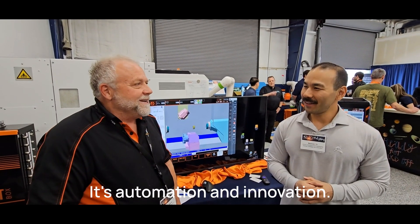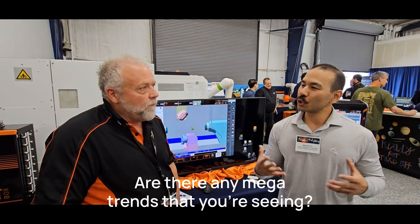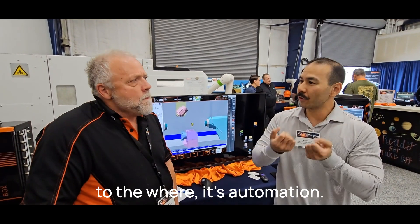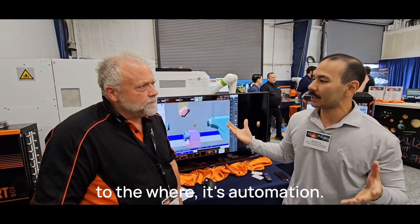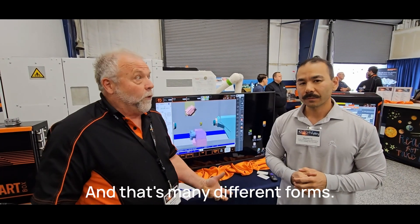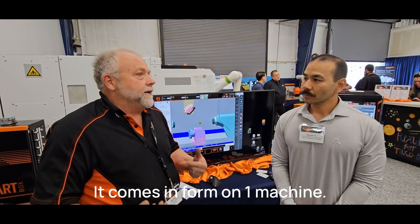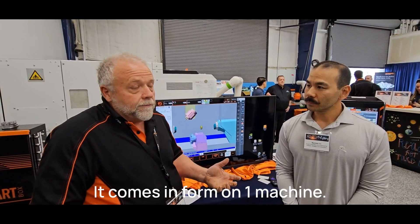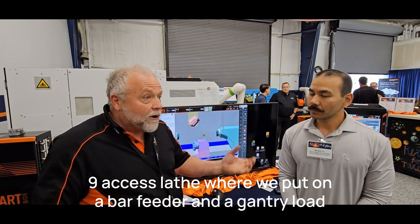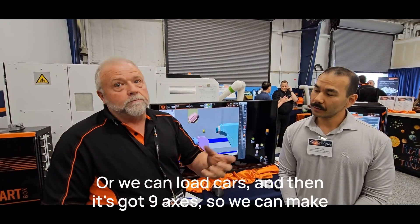There's an automated machine in every computer now. As far as mega trends, it's automation — and it comes in really different forms. It comes in the form of a pallet system where you're automating. On one machine, we put a nine-axis lathe with a bar feeder and a gantry load, so we can actually load 12s.